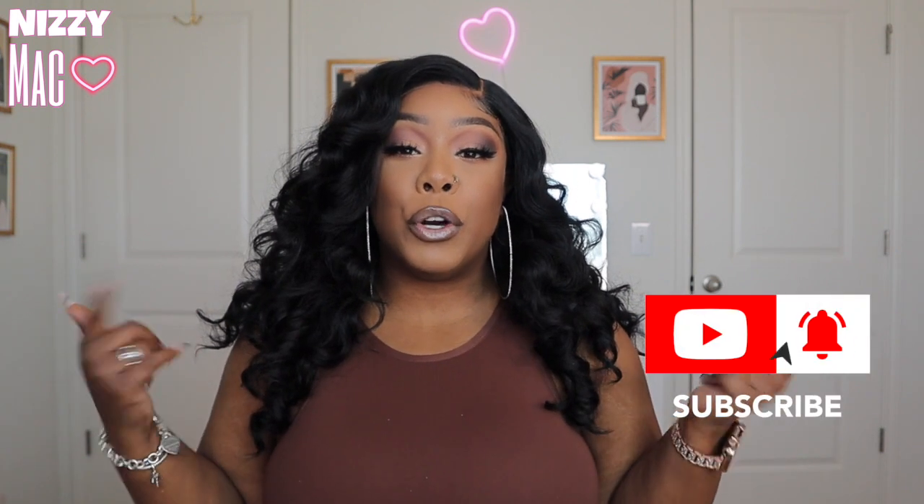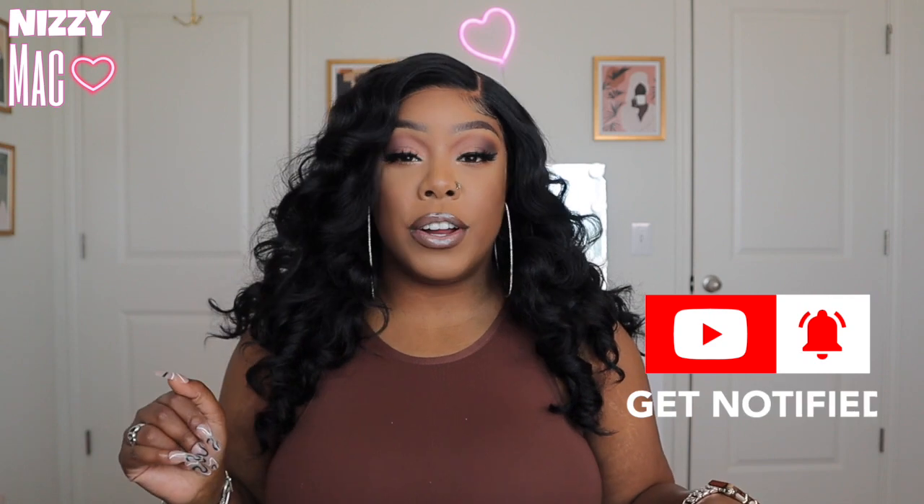That wraps it up for this video! Let me know what you guys think down in the comments — have you tried this wig, will you try it? Let's talk down in the comments, and as always, thank you so much for supporting. It does not go unnoticed. Thanks for watching!